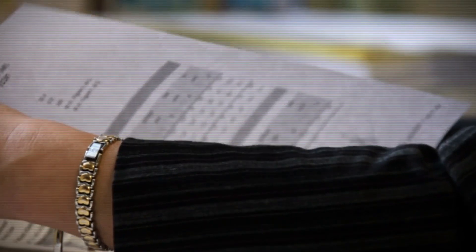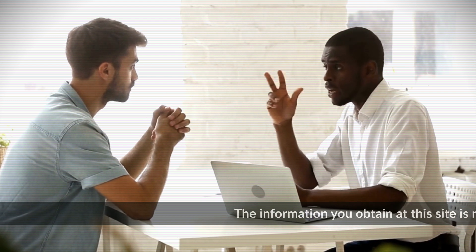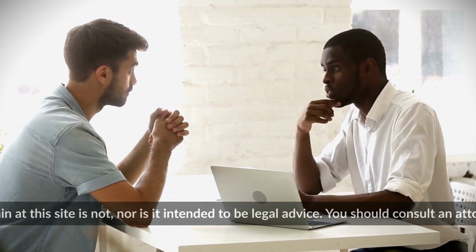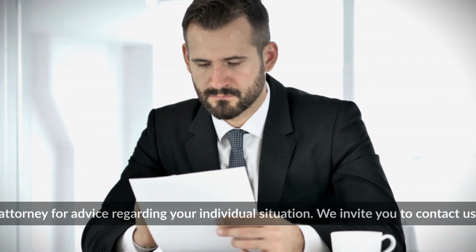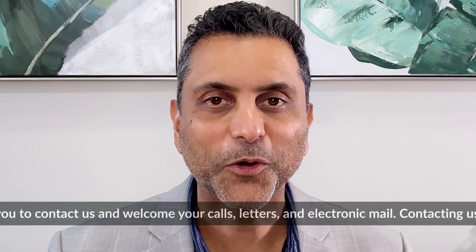If the denial was due to insufficient documentation or errors, make sure to address those deficiencies thoroughly in your appeal or new application. You also want to follow the timelines involved — if you have the ability to appeal, there is a deadline to respond and you must meet it. If you receive a request for evidence, it is very important that you respond on time, otherwise your case will be denied.